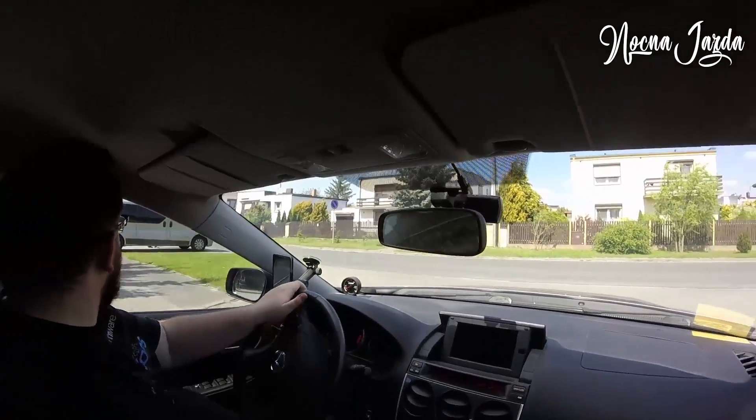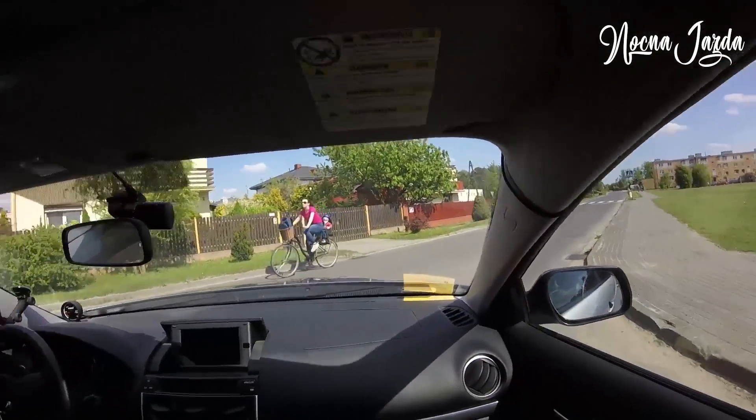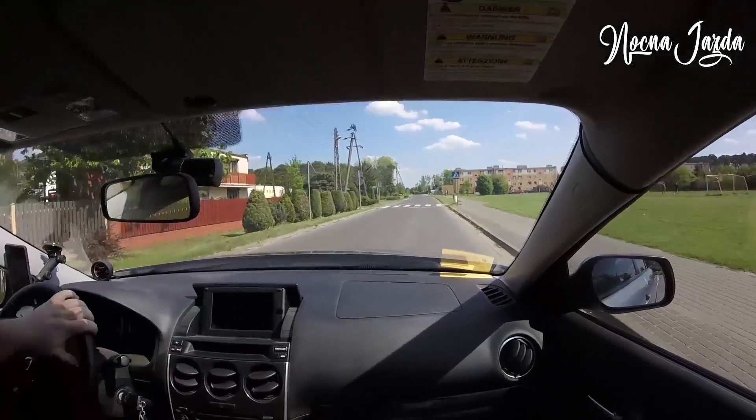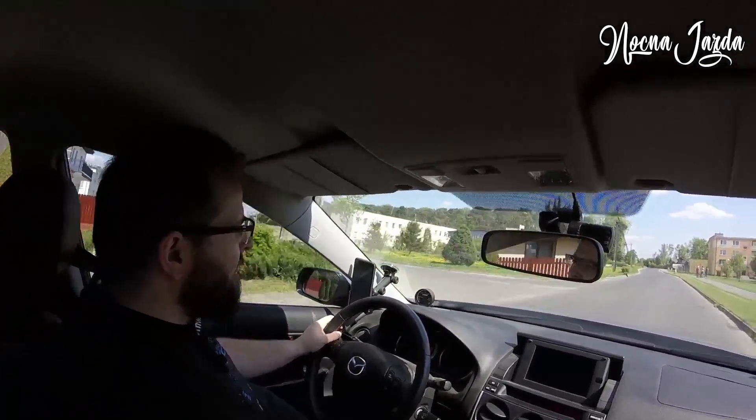As you can see, we have today the first vlog episode. We are in a Mazda — probably not many of you have been in a Mazda. It's the 6, from 2006.